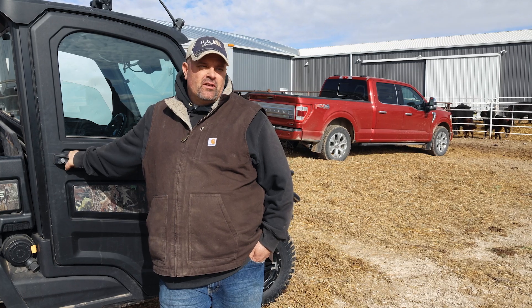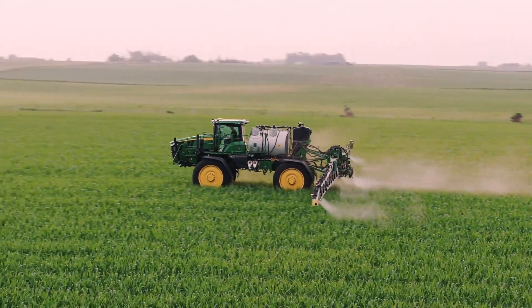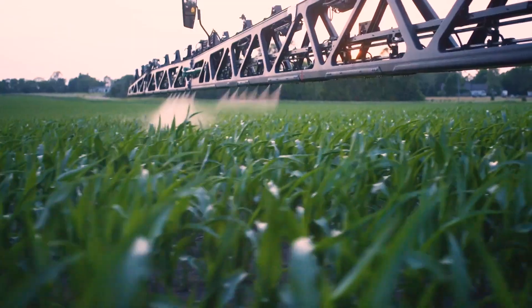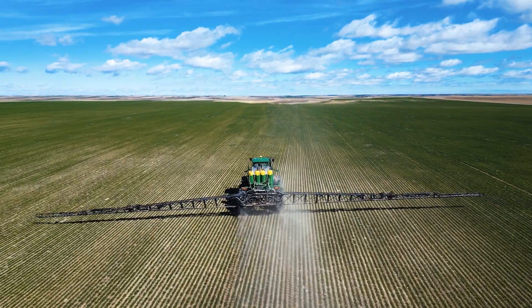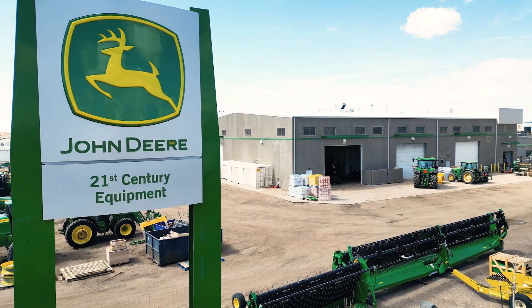Usually if it's out there, we'll adapt it as long as there's a return on investment. As margins get smaller, you're going to have to look at things like see-and-spray technology. We haven't adapted it yet, but I think it's probably down the road when we update sprayers. As far as 21st Century goes, they're very progressive and kind of aligned with our operation.